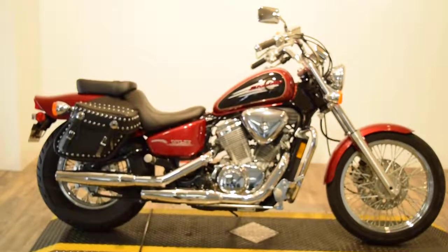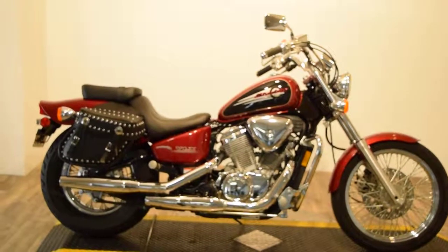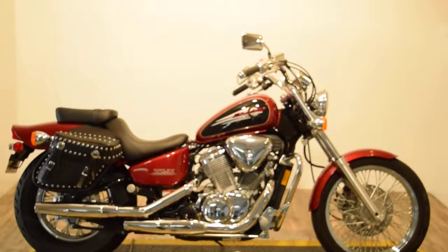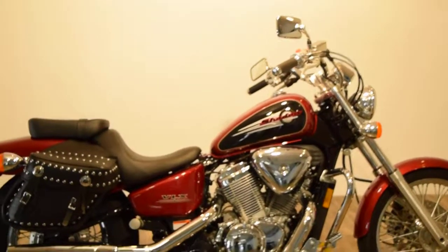Monster Power Sports is offering this 2000 Honda Shadow VLX 600. This bike is pretty much stock. It has a set of bags on it. It only has 2,000 and some odd miles on it — super low for the year.